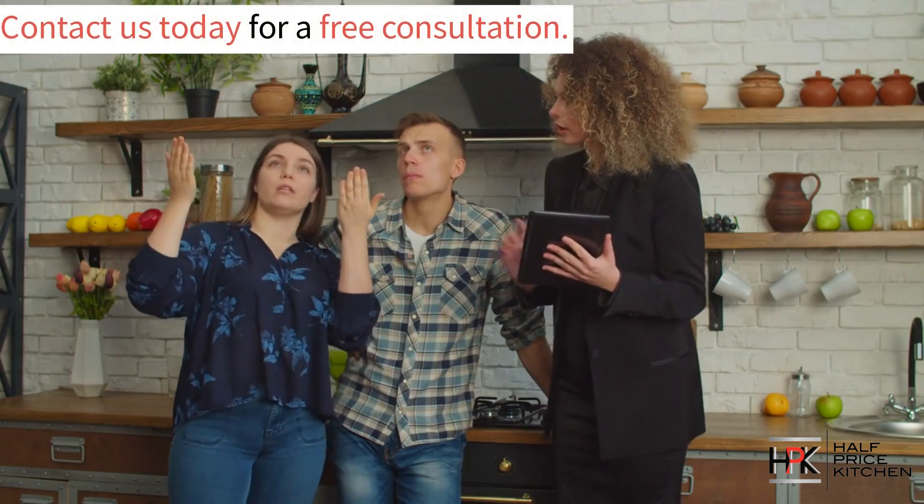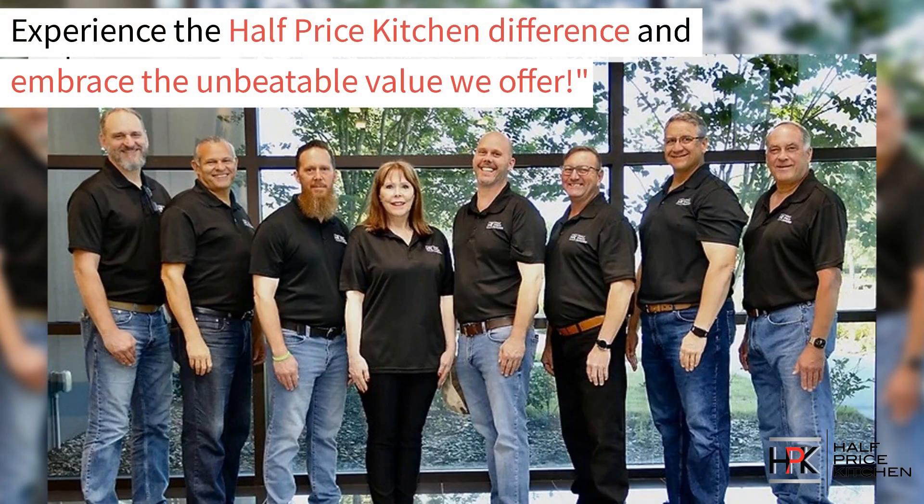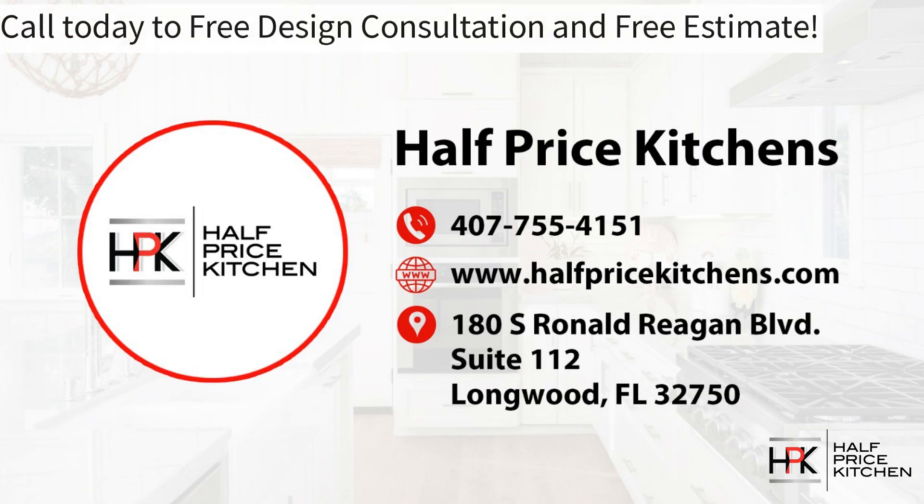Are you ready to start your dream kitchen project? Give us a call today to start your free consultation. Experience the Half Price Kitchen difference and embrace the unbeatable value that we offer. Call us today for your free design consultation and free estimate.